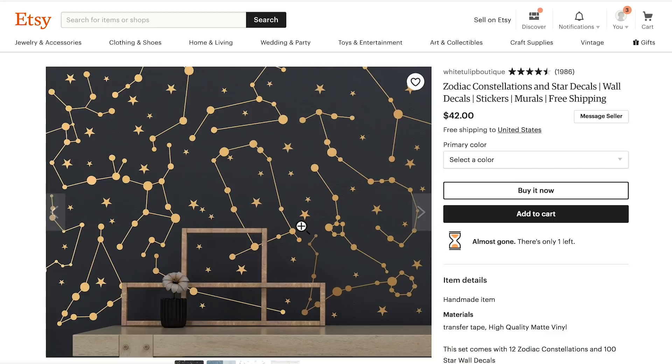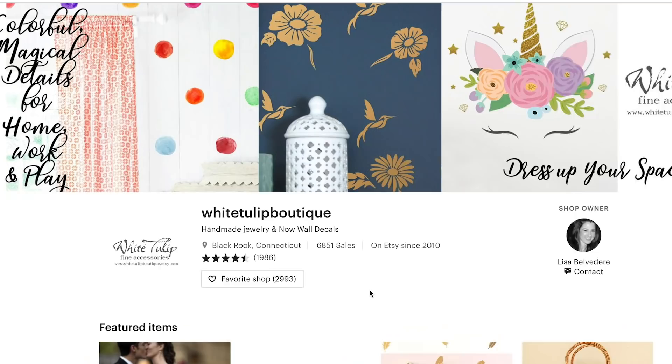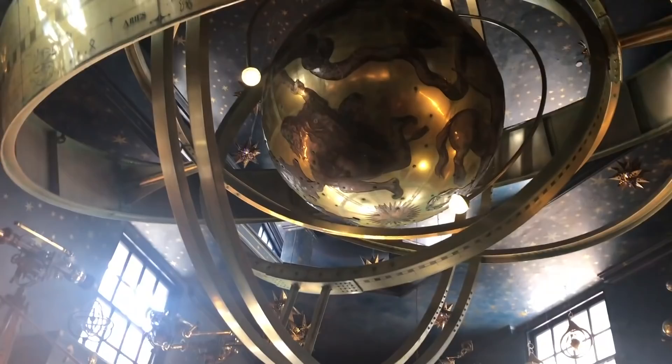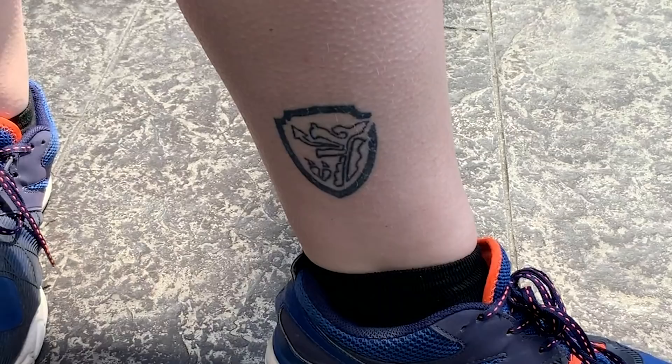We're putting stars and constellations on the ceiling. This idea is actually inspired by a couple of different places — one being Grand Central Station in New York City, I love that ceiling, and the other being a store in Harry Potter Land. Not only did we visit my favorite store on that trip, but we also got to meet Jess and Allie, who just got married. And Allie has a Threadbanger logo tattooed on her leg! Congratulations Jess and Allie, we love you!